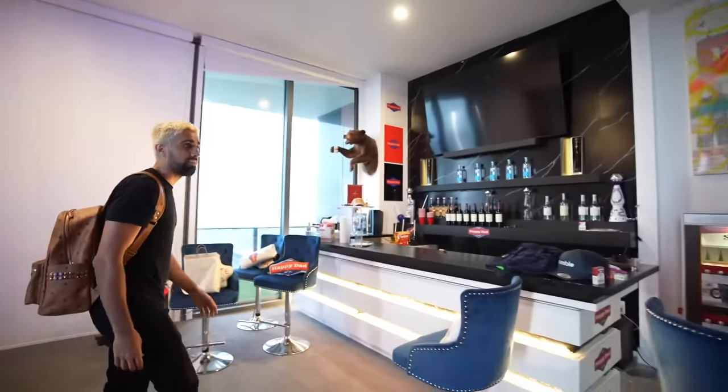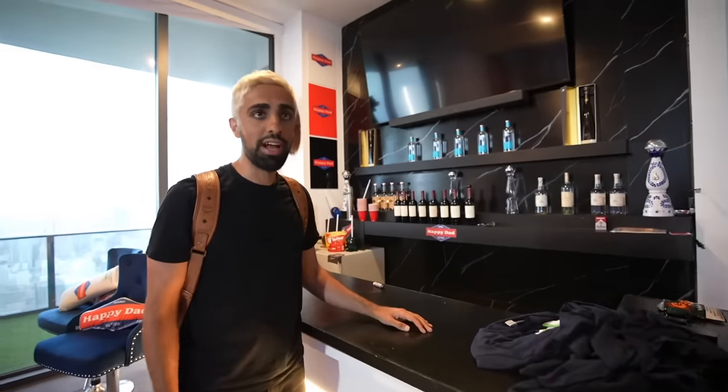Steve has two penthouses — one he turned into a bedroom and the other is his house. So this penthouse is his bedroom. You literally have your own bar. I wonder how much alcohol there is in this house. This isn't a house, this is a club — it's a full-on nightclub. Got Rumble? Sign me, Rumble.